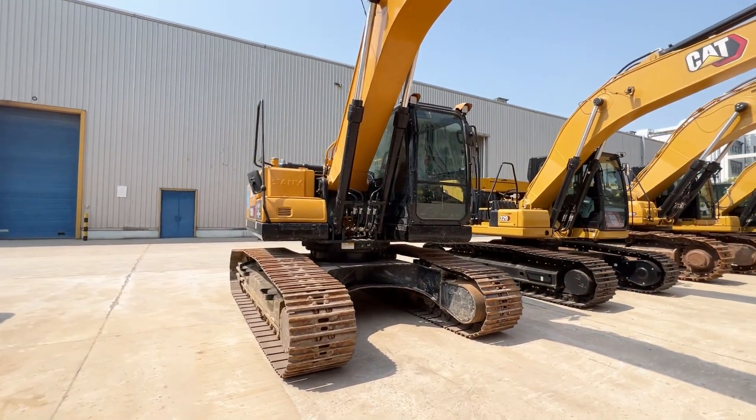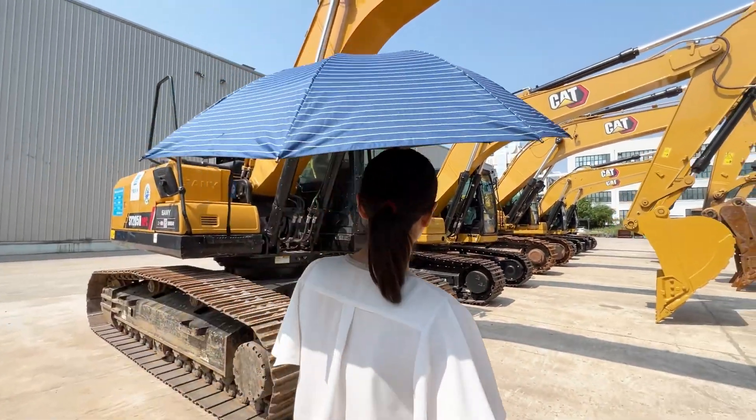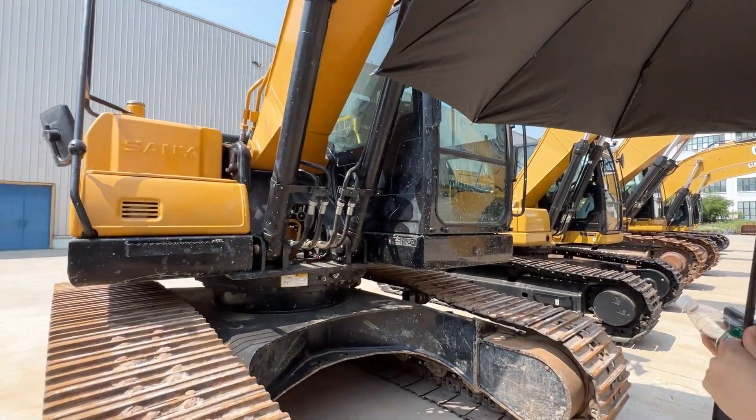Sany was founded in 2005. This is a 2010 excavator, and it's popular for this style from the Chinese market.